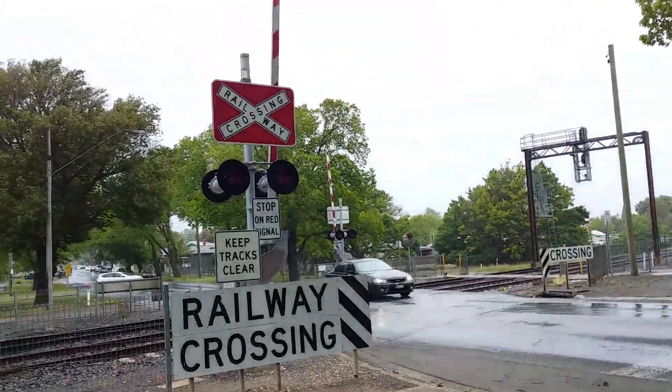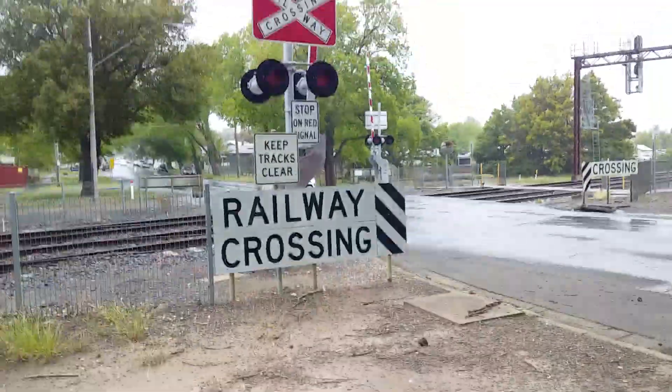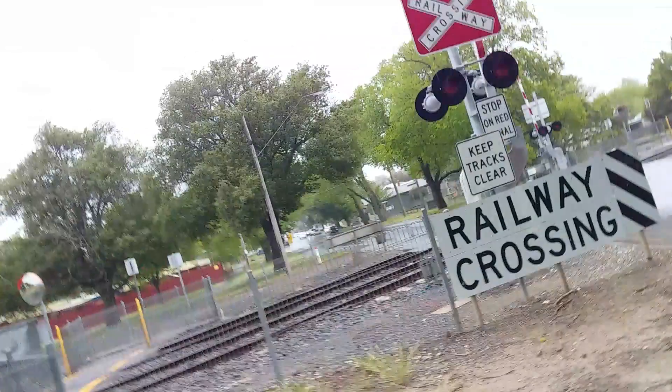But here they come — they are now coming up towards the signal. Once it changes to green, the MacArthur Street crossing will go off.